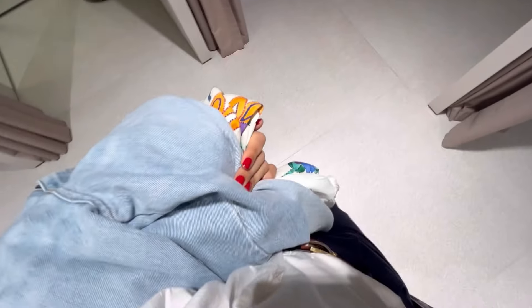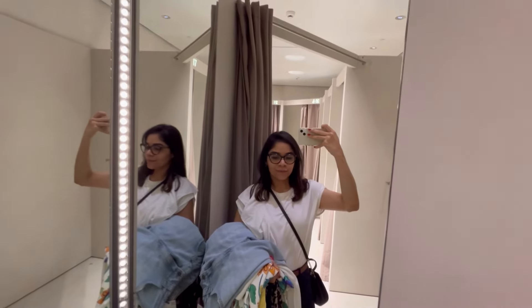Hi guys, welcome back to a new video! Today we're going to Zara to shop their summer collection. I'm going to go inside the dressing room and try things on, and I'll be linking everything I try on in the description box. Stay till the end to find out if I end up getting something. Hopefully you guys like this video — if you do, don't forget to like, subscribe, and let's go shopping!